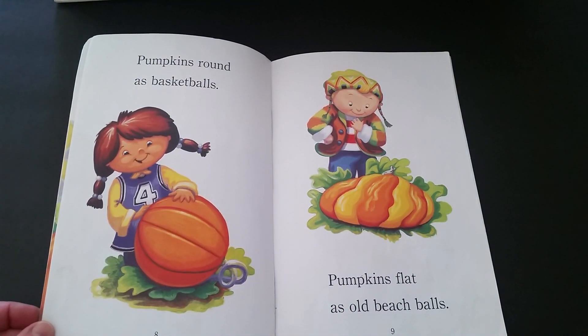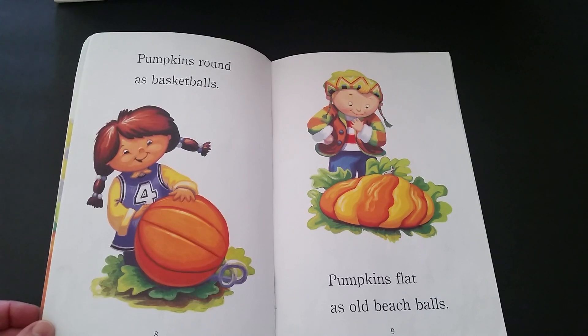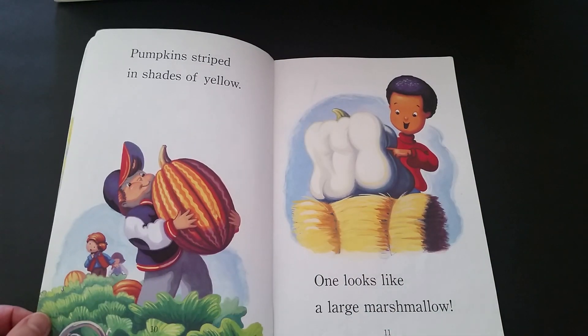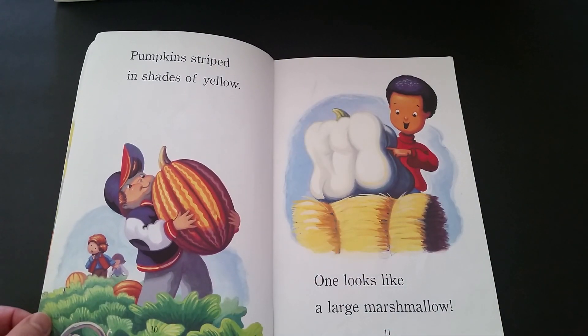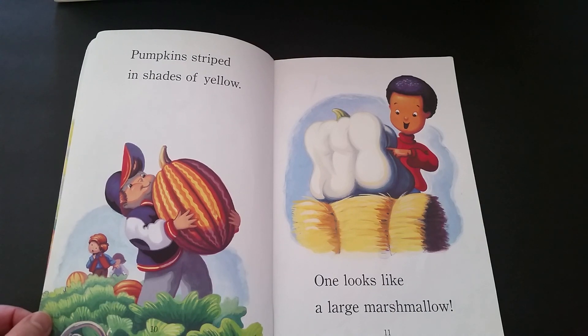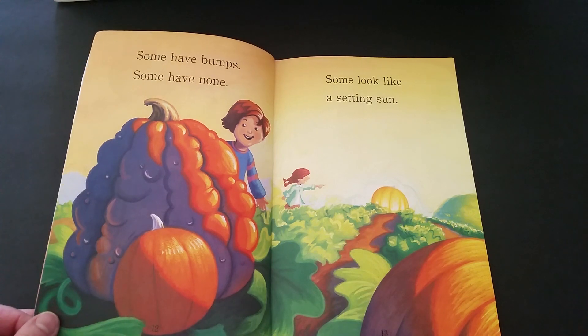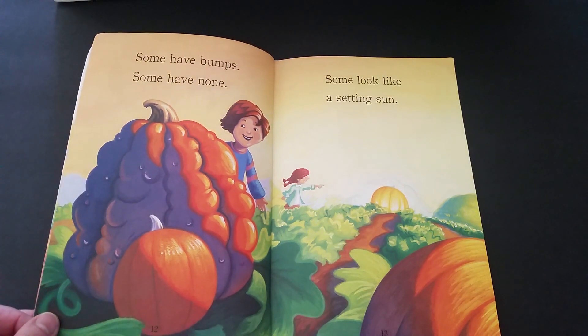Pumpkins round as basketballs. Pumpkins flat as old beach balls. Pumpkins striped in shades of yellow. One looks like a large marshmallow. Some have bumps. Some have none. Some look like a setting sun.